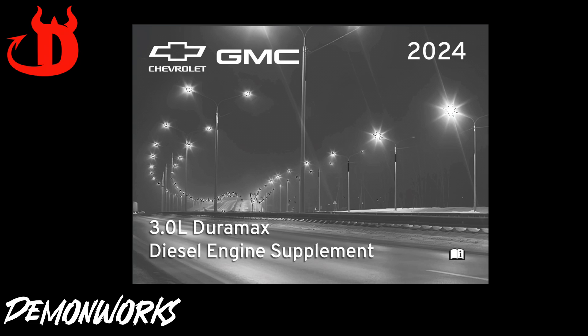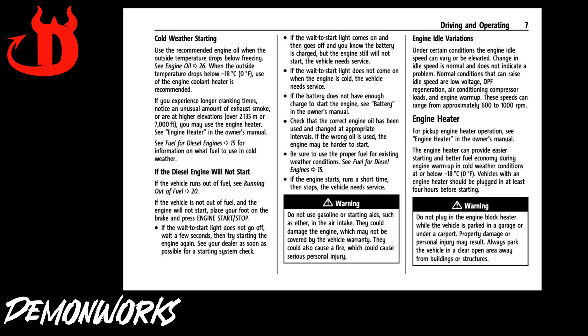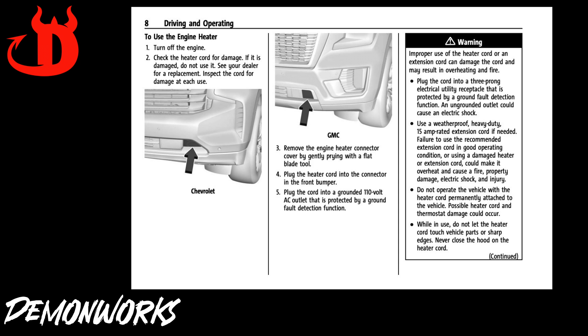Fact. Page 7 of the Duramax diesel supplement says to plug in the block heater at temperatures 0 degrees Fahrenheit or below. Doing so can provide easier starting and better fuel economy during engine warm-up in cold weather conditions. Using this will eliminate the need to remote start and force the truck to idle for an extended period just to warm everything up.